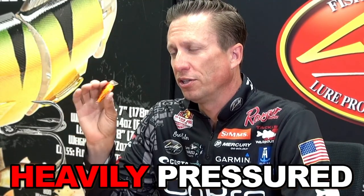The other thing I really like about it is pressured lakes. Most of our lakes get heavily pressured during certain times of the year, so I like the fact that we have this bait.